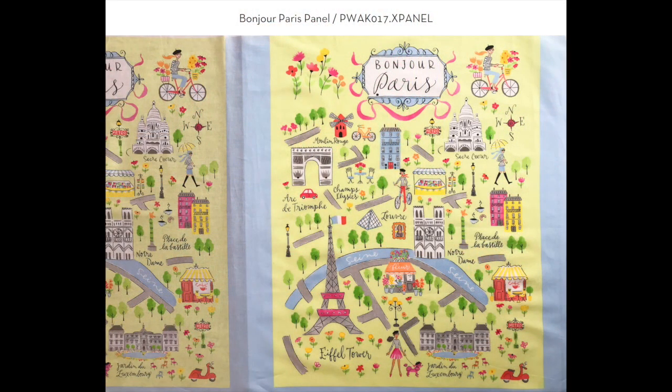Let's start with the panel — it's a map of the city. I've included the Eiffel Tower, Notre Dame, and a few girls: one walking her poodle, both wearing berets, and a flower shop and a cafe. I think this would be a great focal point for a quilt, as well as fun to pop into a frame and hang on the wall.